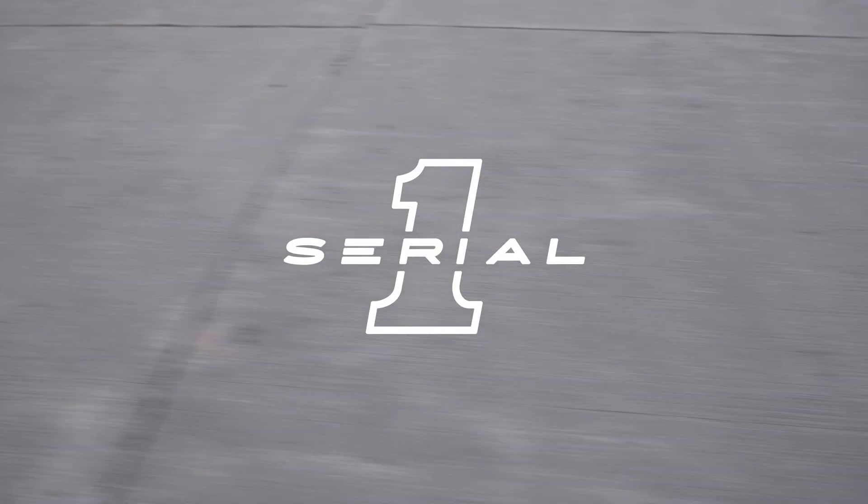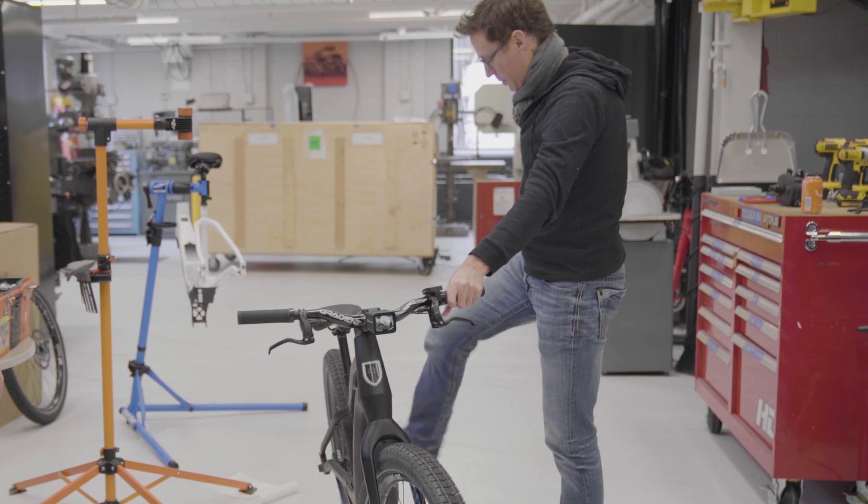I've gotten to work on a lot of cool products throughout my career — motorcycles, bicycles — but I never thought I would be working on e-bicycle development at Harley-Davidson.